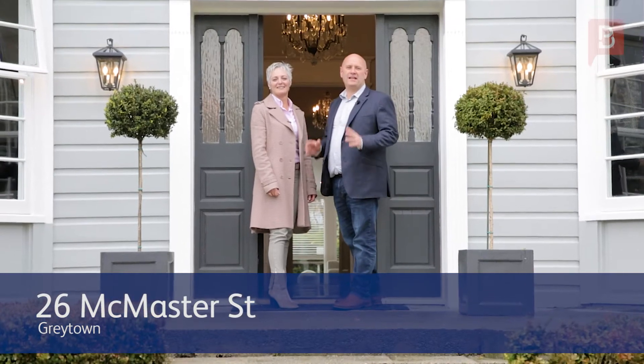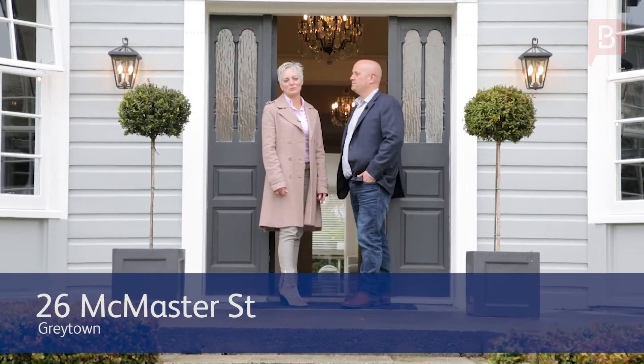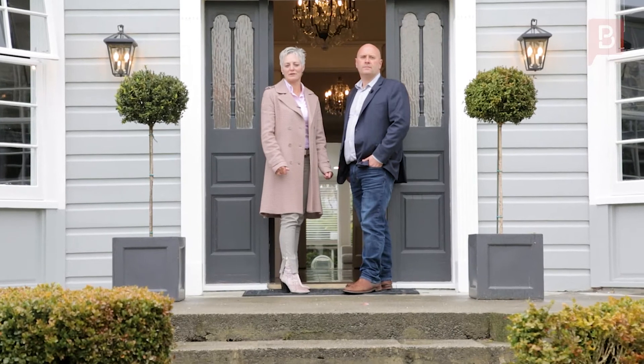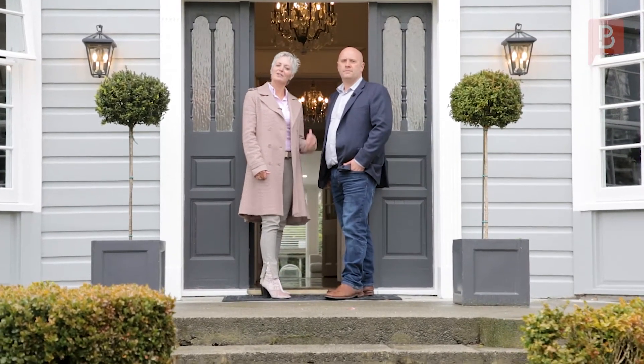Ben and Erin here from Property Brokers with an absolutely stunning listing here in Greytown. This four-bedroom, two-bathroom character home is surrounded by other quality homes and set on one of Greytown's favourite streets, only a very short stroll to the vibrant village. Let's go take a look.